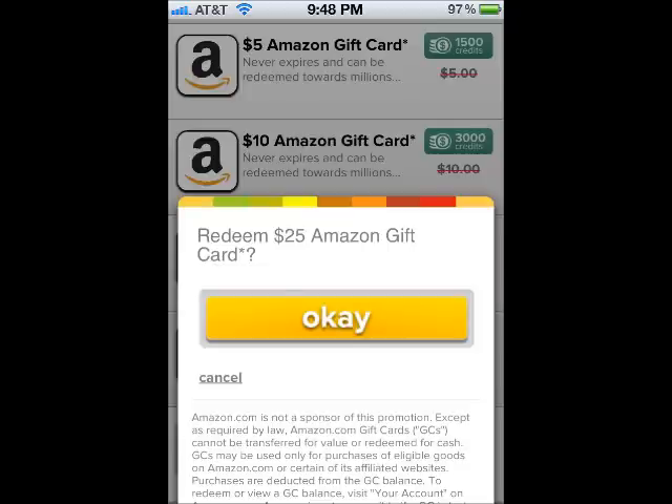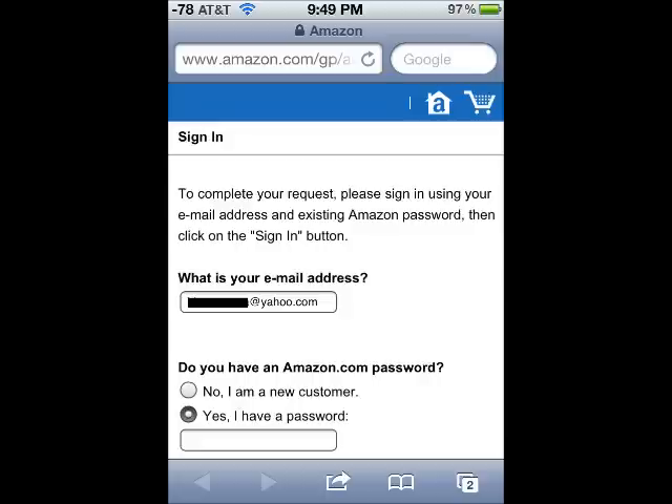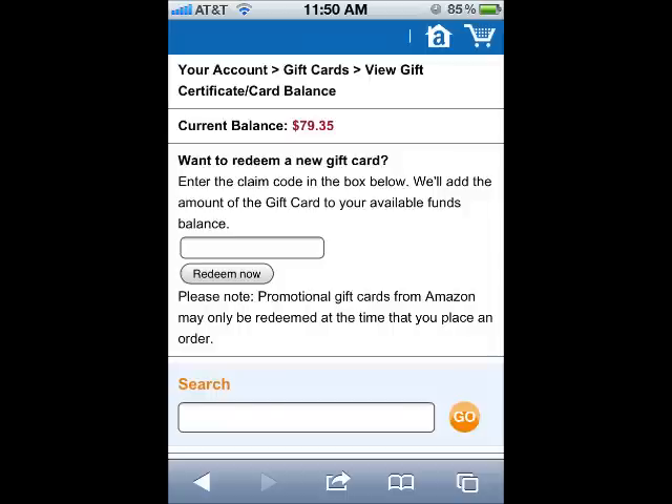Once you select the Amazon gift card, tap the Redeem Now button when the pop-up window is displayed. Once you tap the Redeem Now button, you should automatically be directed to Amazon.com. Here you should sign in to your existing Amazon account or create a new one. Once you're signed in, you will now be given the option to redeem your gift card. Tap the Redeem Now button, and you should now have a current balance of the amount of the Amazon gift card that you downloaded.